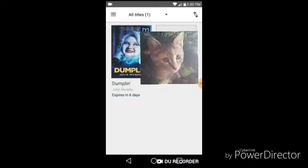The next app I have is Overdrive, which lets me download books online from my local library. As you can see, I have one called 'Dumplin'' by Julia Murphy and it's due in about six days. You can get each book for two weeks and have as many books as you want at one time. I really enjoy using this app.